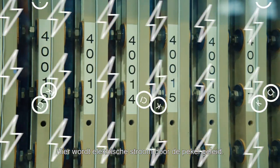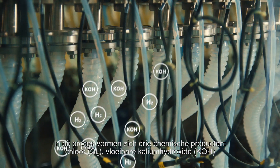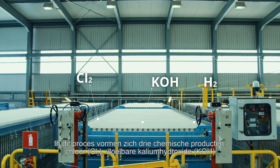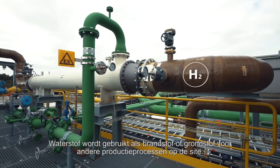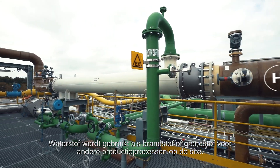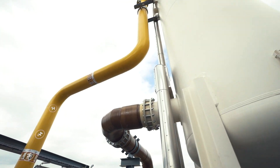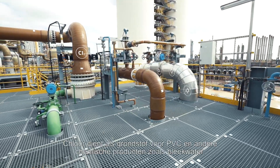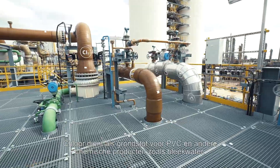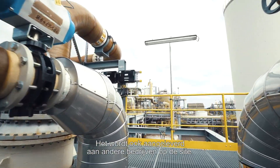An electric current is passed through the brine solution. In the process, three separate chemical products are formed: chlorine, liquid potassium hydroxide, and hydrogen. Hydrogen is used as a fuel or raw material in other production processes on the site. Chlorine is used as an intermediate to produce PVC and other chemical products, such as bleach. It is also delivered to other companies on the Tesendalo site.